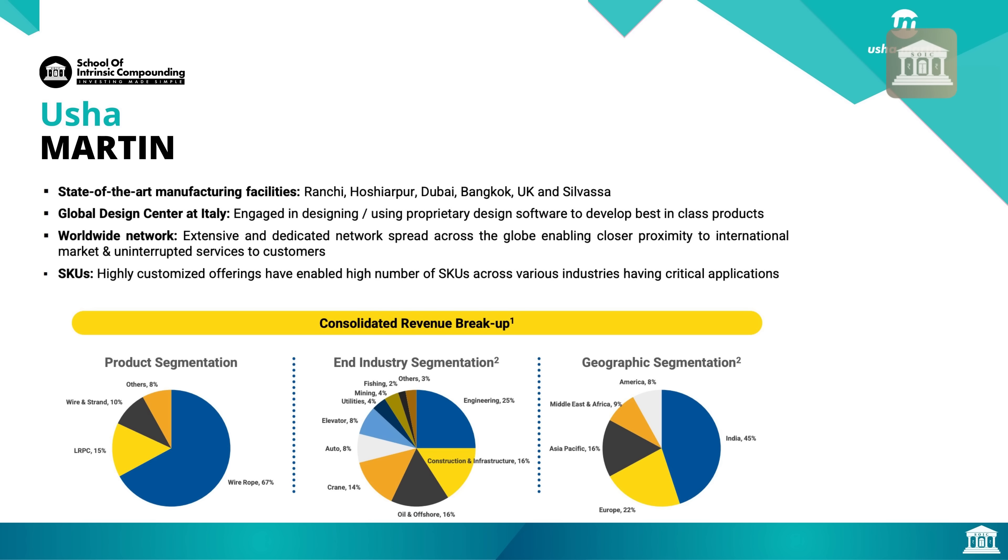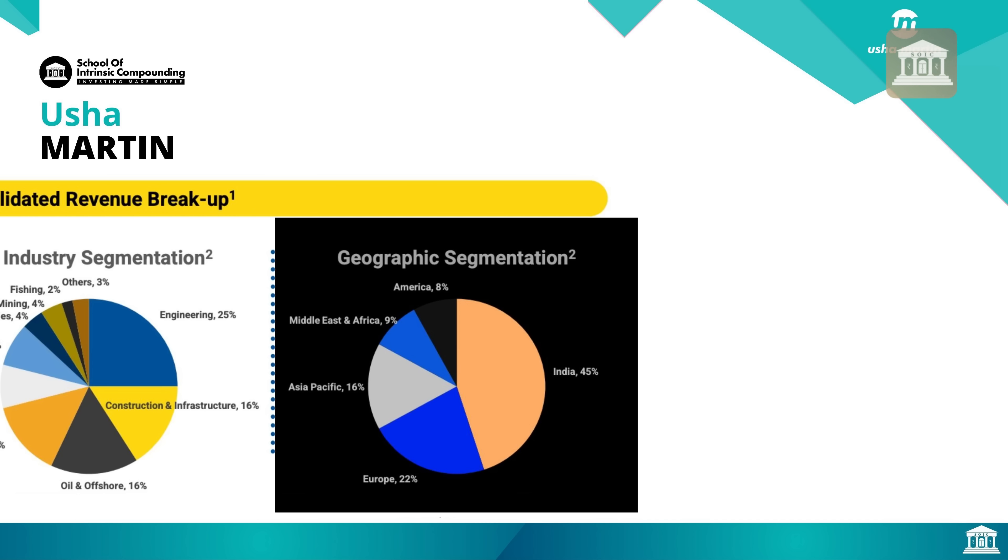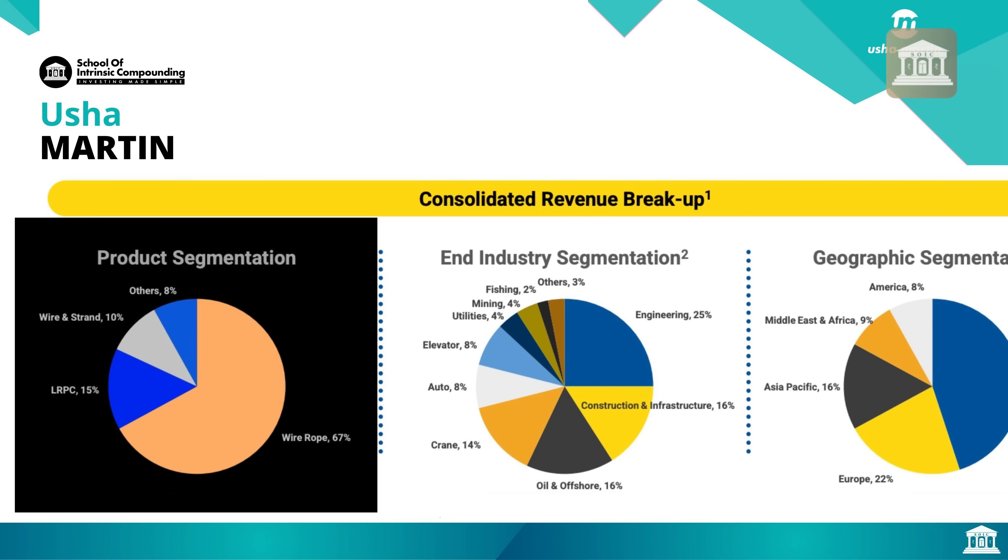The end-usage applications include Engineering, Construction and Infrastructure, Oil and Offshore, Crane, Auto, Elevator, Utilities, Mining, and Fishing. In geographical segmentation, 45% of revenue comes from India, 22% from Europe, 16% from Asia, 9% from Middle East and Africa, and 8% from the Americas. In product segmentation, LRPC (a commoditized segment) is 15%, wire rope (the differentiated business) is 67%, wire and strand is 10%, and other parts 8%.